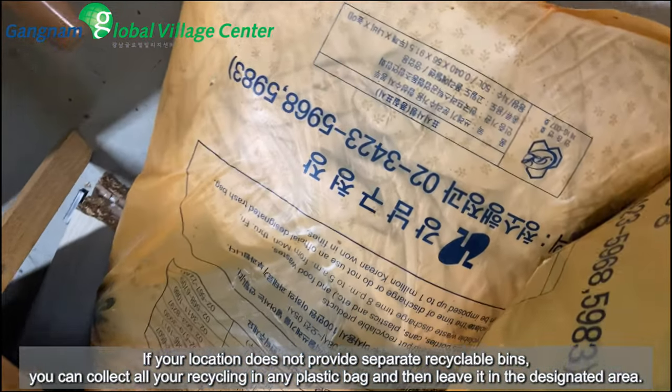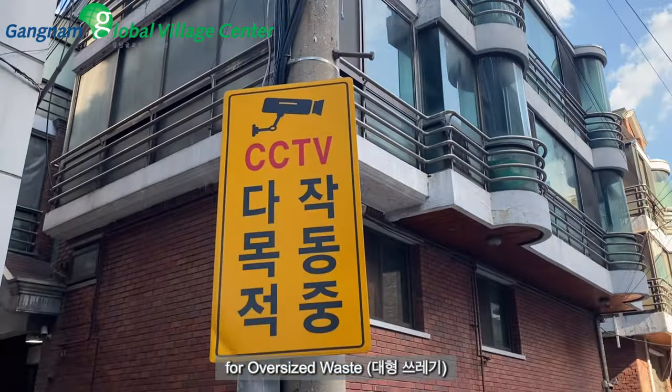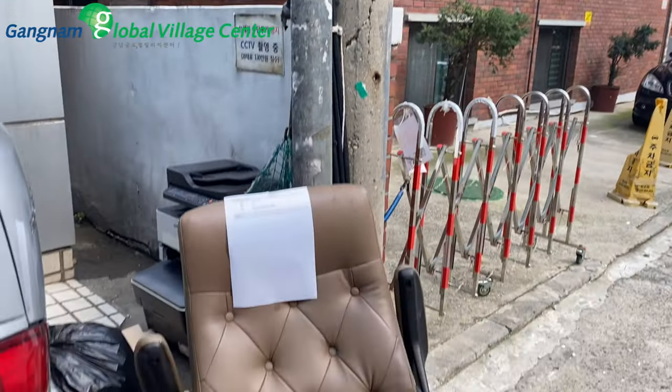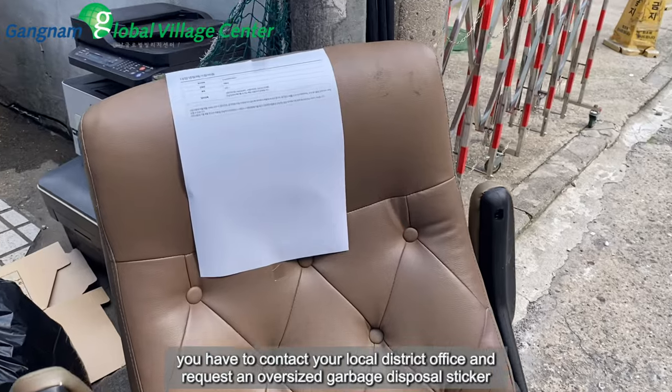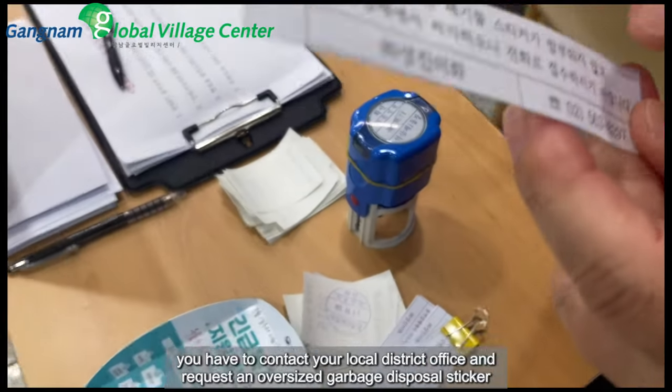For oversized waste (daehyong sseuレgi), you have to contact your local district office and request an oversized garbage disposal sticker.